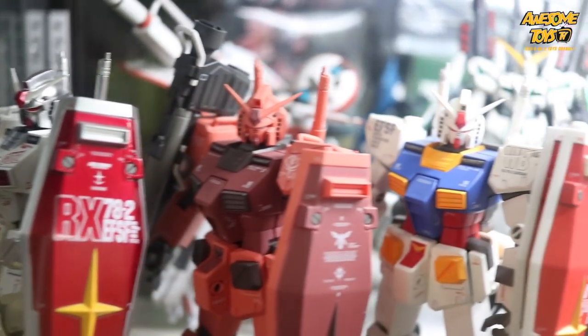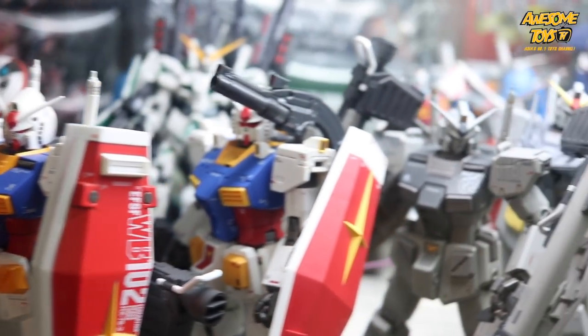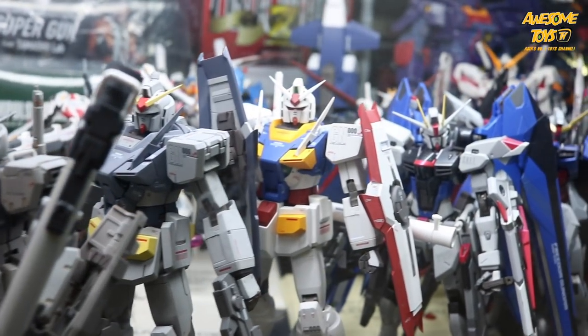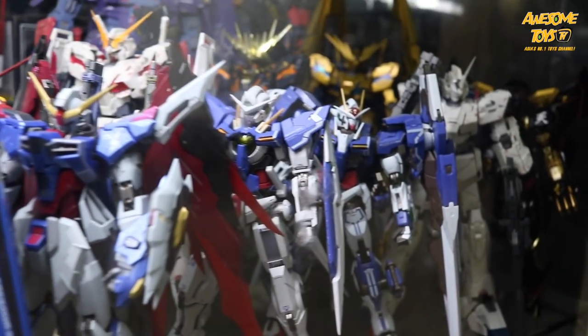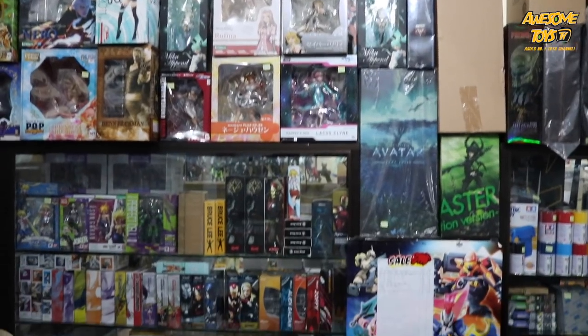As you enter the shop, you can see a lot of Gundams on display. You can see some of the MG/HG Gundam being sold there, and you will also come across some Senseai figures which are on display as you can see.